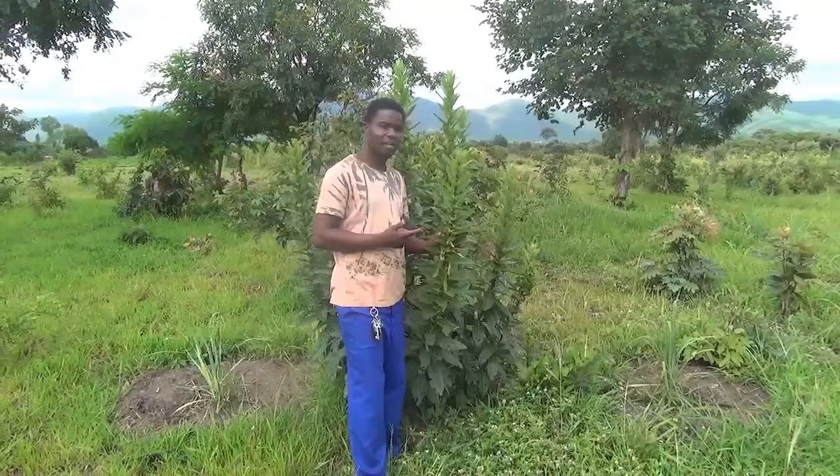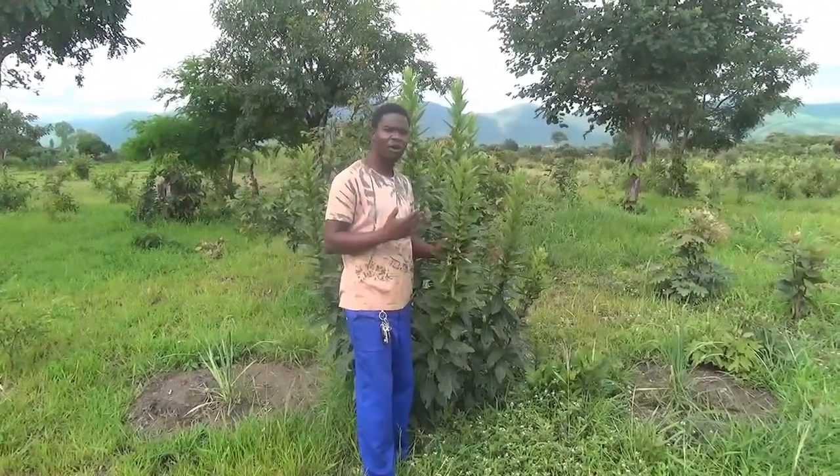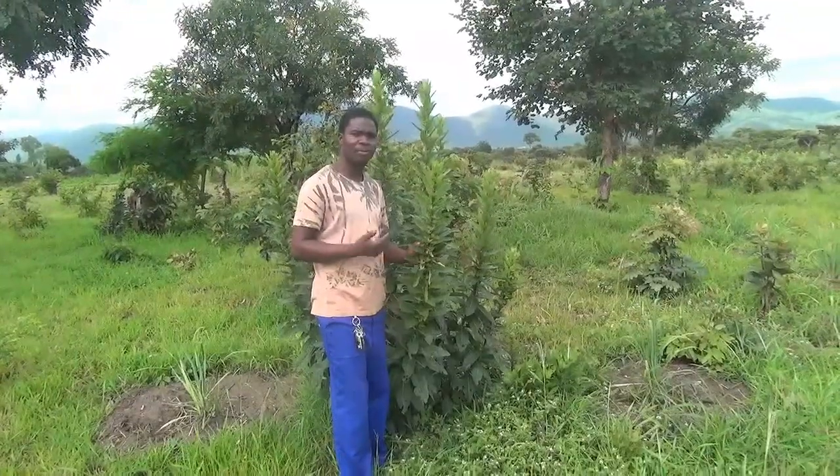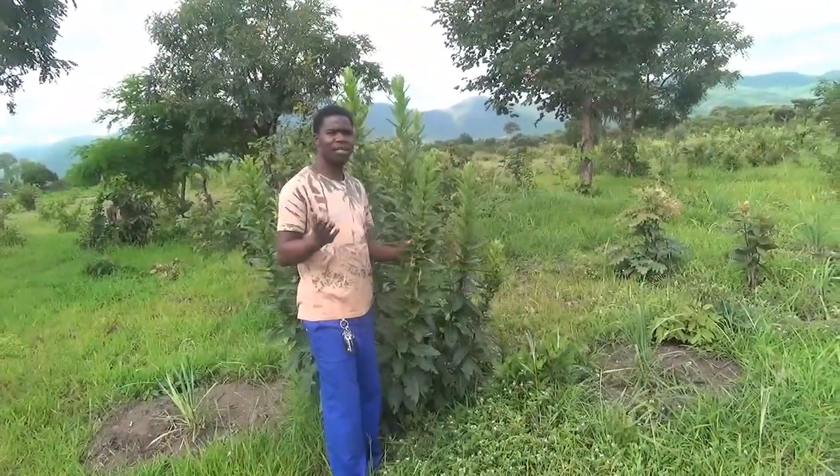So this is called bitter leaf. You can use bitter leaf for coughs, you can use it for colds, you can use it for abdominal pain and lots of other diseases.